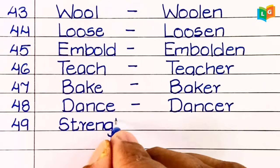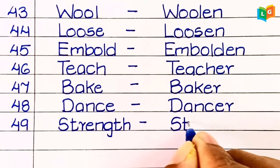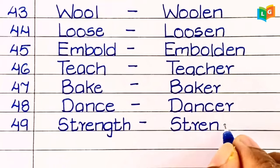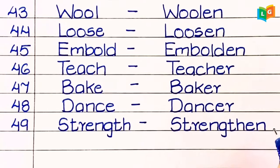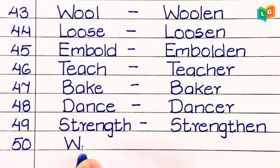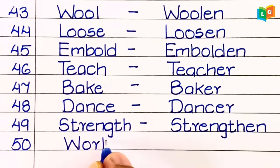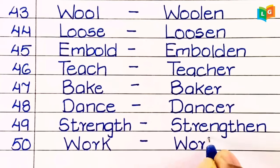Forty-ninth, 'strength.' Fiftieth, 'worker.'